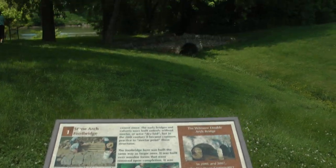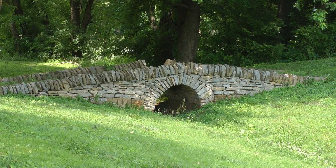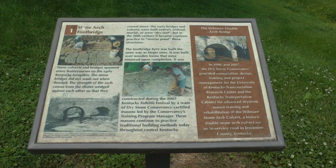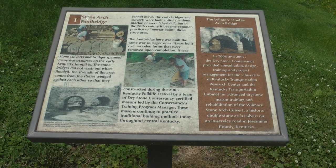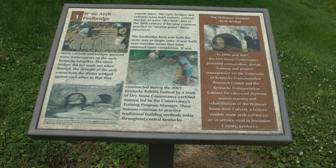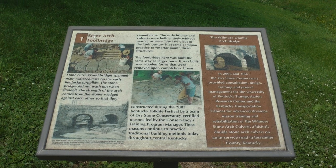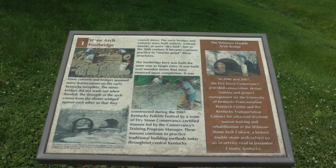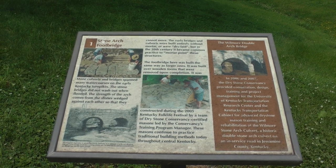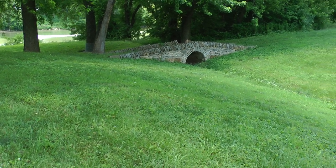This is a stone arch bridge. There's a sign explaining it. There's also a sign down there about rocks and dams.